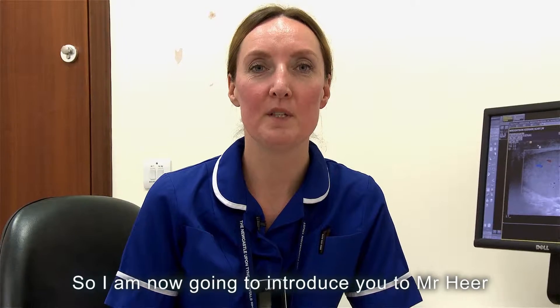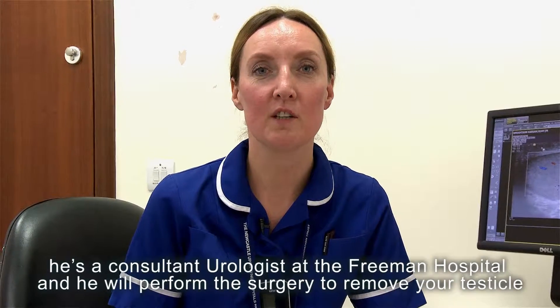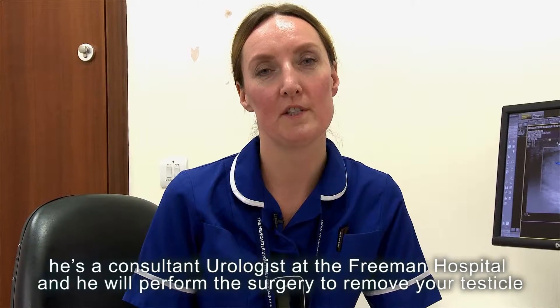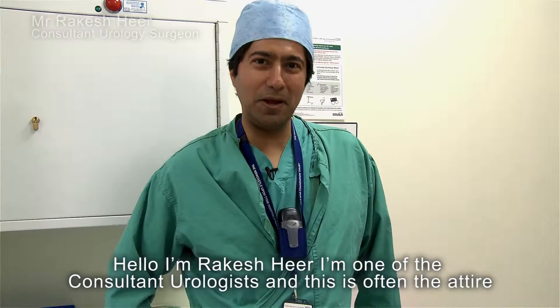I'm now going to introduce you to Mr. Rakesh, a consultant urologist at the Freeman Hospital, who will perform the surgery to remove your testicle.